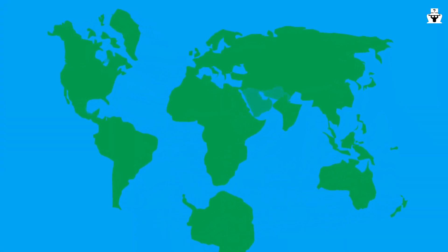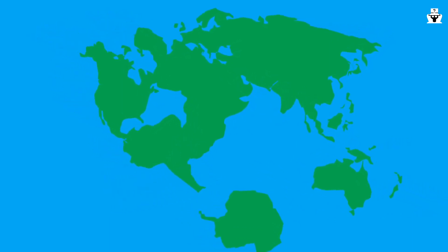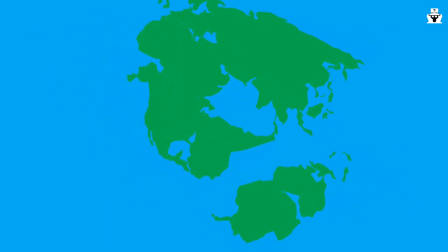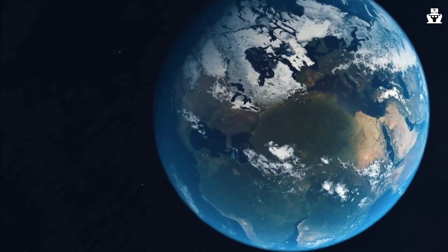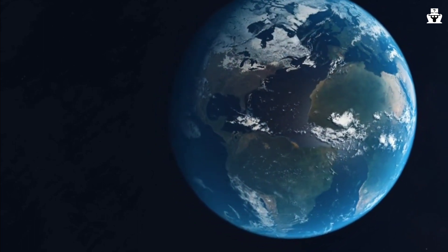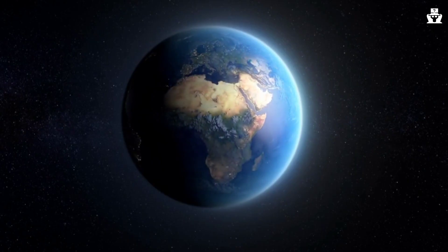And there you have it — the incredible journey of the continents, from Ur to the present day. Through the forces of plate tectonics, the breakup of Pangaea, and the influence of natural processes and human activities, our continents continue to evolve and shape our world. Thank you for joining us. Don't forget to hit the like button, subscribe to our channel, and share this video with fellow explorers. Until next time, keep exploring and learning about the wonders of our planet. Safe travels.